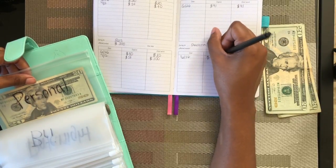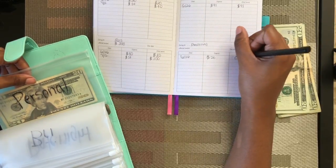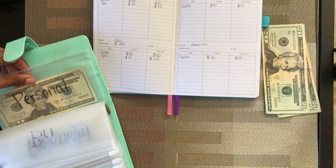I'll put $20 in there. I had $20 to start this video and then today's deposit will be $40, so now I have $60 in the personal envelope.